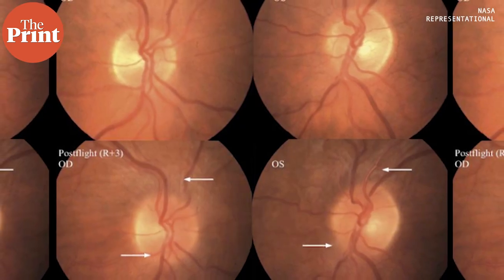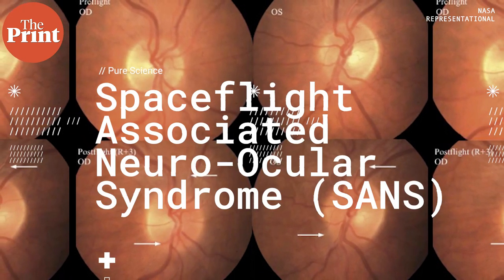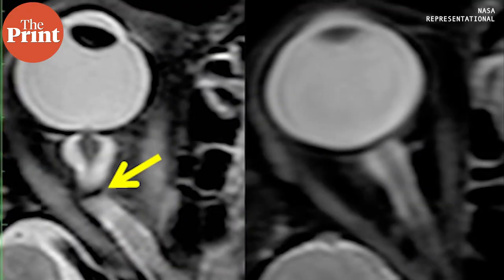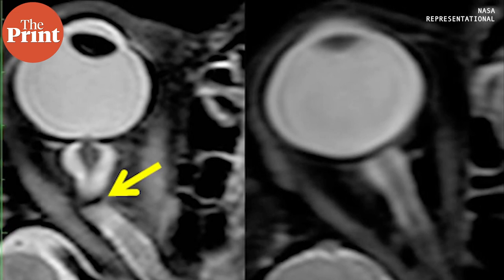NASA hopes that the sleeping bag can address a disorder called Space Flight Associated Neuro-Ocular Syndrome, or SANS. The condition is characterized by progressive flattening of the eyeball, swelling of the optic nerve, and vision impairment. Previous studies by the scientific team have shown that the condition is caused by constant pressure that body fluids apply to the brain.